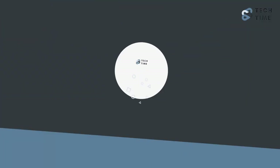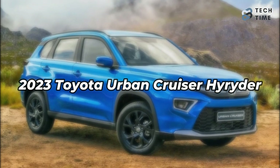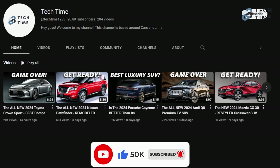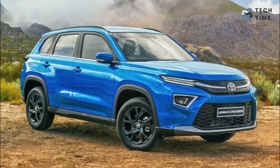Hello everyone, and welcome back to our channel. Today, we're going to take a look at the 2023 Toyota Urban Cruiser High Rider as we find out what changes have been made. But before we continue, make sure you leave a like and subscribe to our channel for more amazing updates on your favorite cars. And with that, let's learn more about the 2023 Toyota Urban Cruiser High Rider.